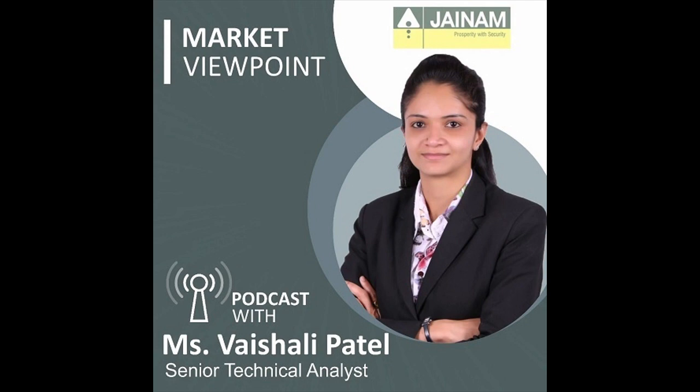Now let's look at the top gainer and loser index. The top gainer was the Nifty IT index, which closed at 35,637 with a gain of 4.1%. The top loser was the Nifty Financial Services index, which closed at 22,319 with a loss of 2.2%.